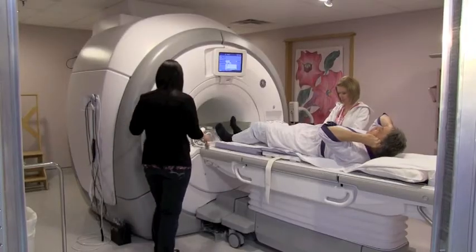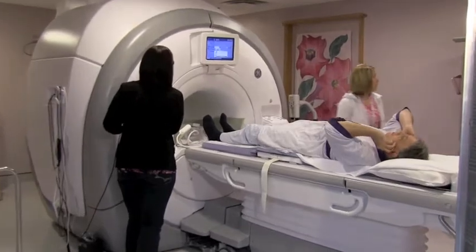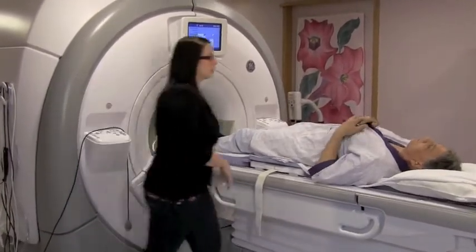The most exciting thing for us is that it's called a 450W — the GE 450W — and the W stands for wide. So instead of a 60cm bore, it's 70cm, which allows larger patients.